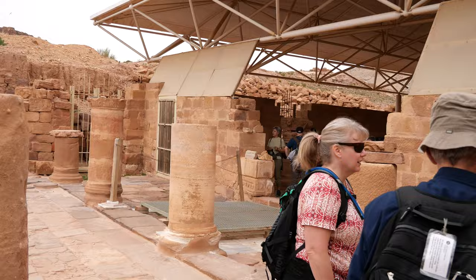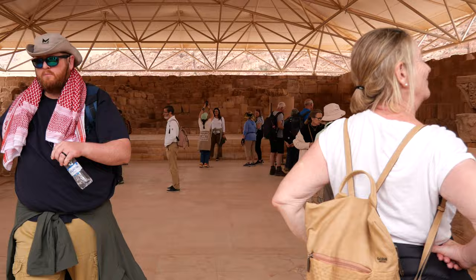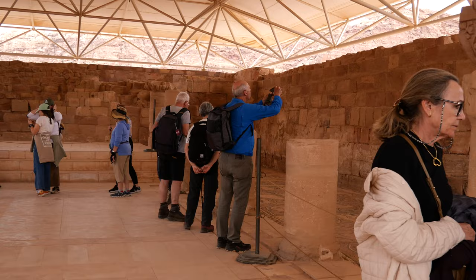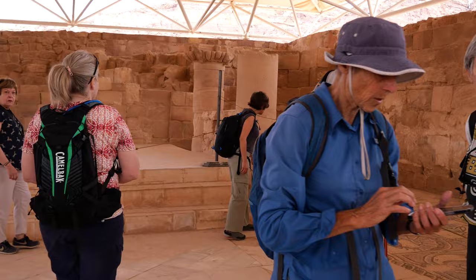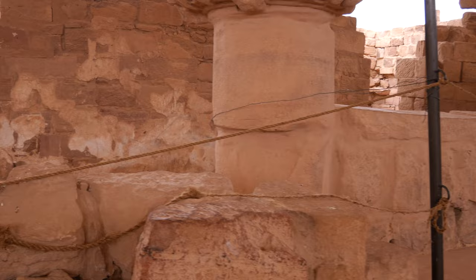After Roman annexation, Petra continued to thrive as a major city for centuries. Its continued importance is evidenced by the Petra Church, an amazingly well-preserved 6th century Byzantine basilica discovered near the heart of the ancient city. The church features an apse, a central nave, and two side aisles with beautiful mosaic floors decorated with animal and pastoral scenes. In one of the church's side rooms were found nearly 150 papyrus scrolls written in Greek that provide valuable insights into the daily lives of Petra's early Christian community, which flourished here during the 5th and 6th centuries.